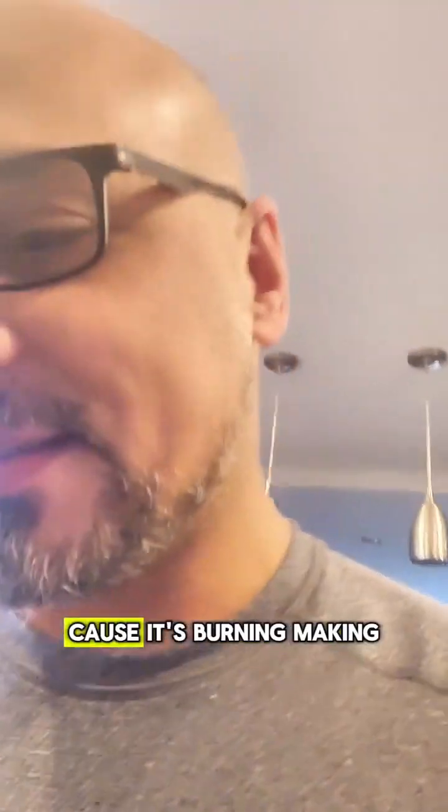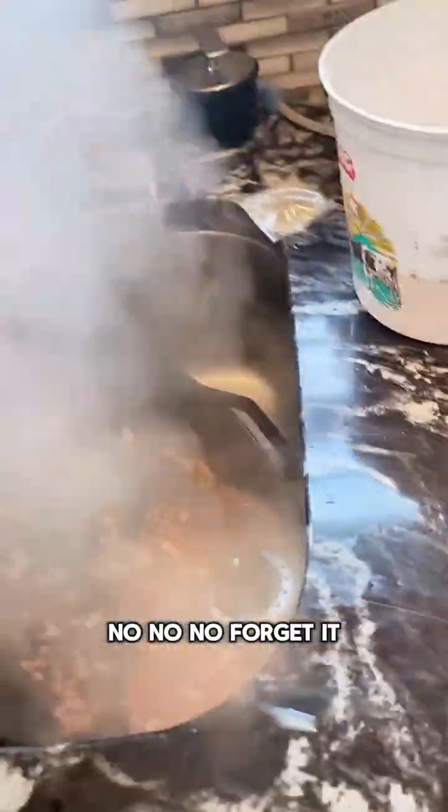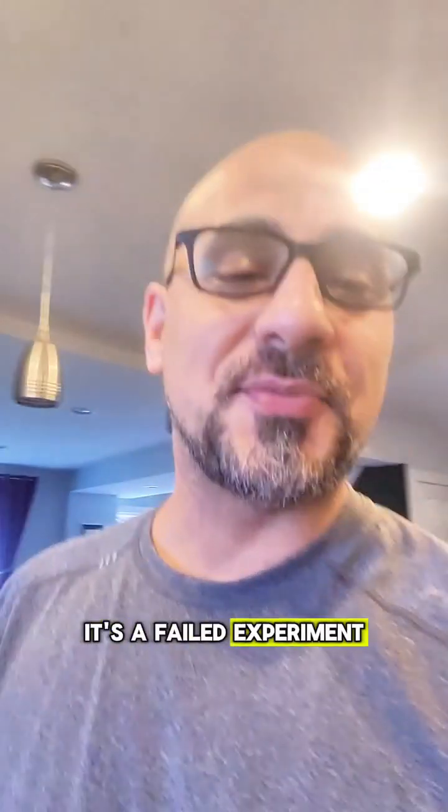It's burning, making my house smoky. We're putting this down — no, forget it, it's a failed experiment. That smells burnt in here. Should have done it outside. This is not a good idea.